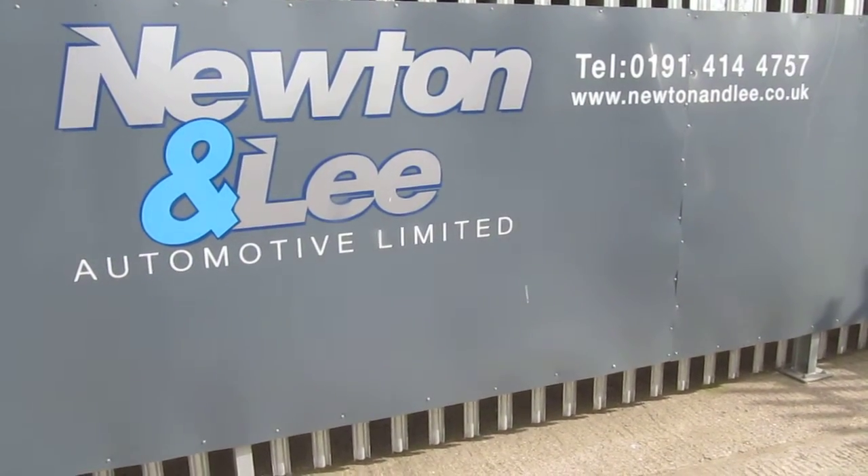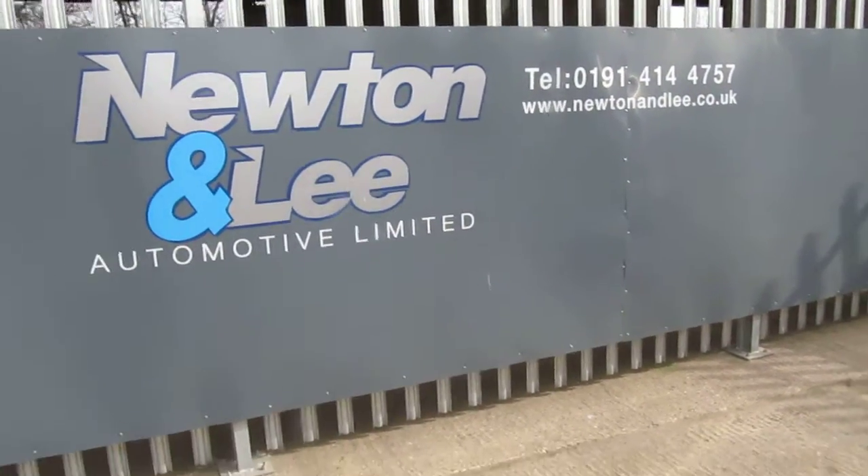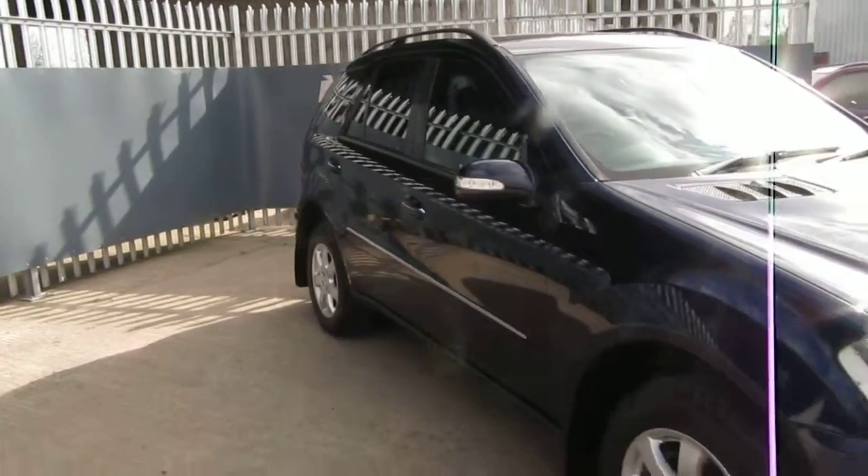Hello there and welcome to Newton and Lee Automotive. I'm Tony and today I'd like to take you around our Mercedes ML 320 SE.